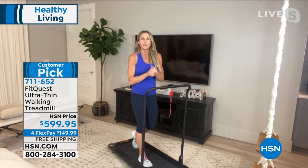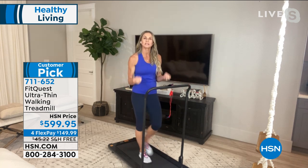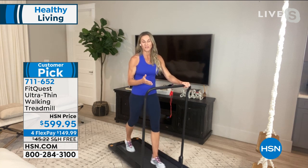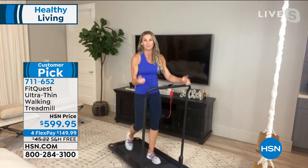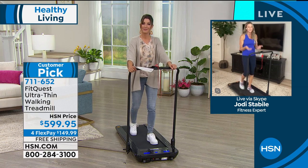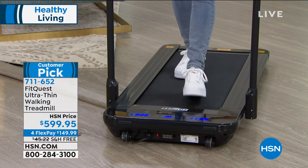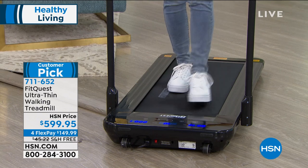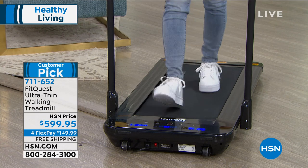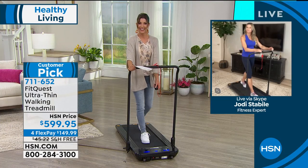The treadmill also features a flex deck that absorbs shock. If you're used to walking outside on concrete and come back with aching knees, ankles, or back, it's because concrete isn't forgiving. The flex deck absorbs shock to keep you on the treadmill longer. There's no learning curve — you get on, set it to 1.0, 2.0, or 3.7 miles per hour, take your brisk walk, get your five to ten minutes in, and call it a day. Just start.